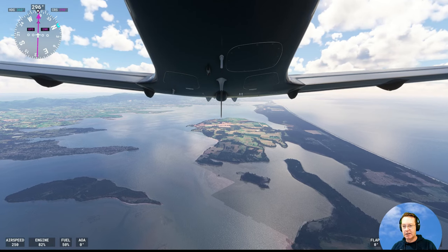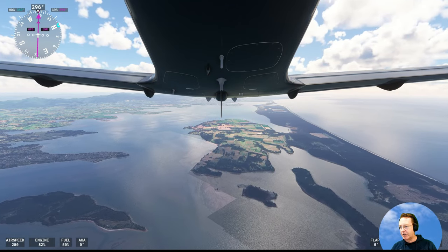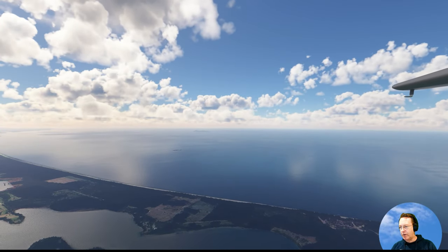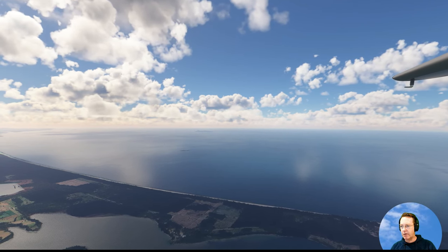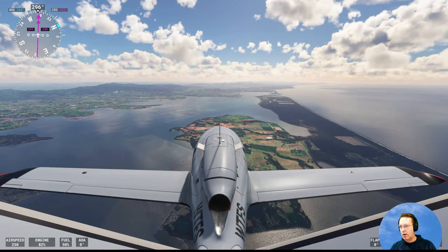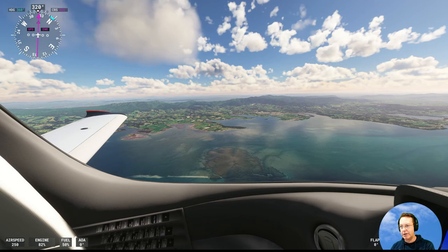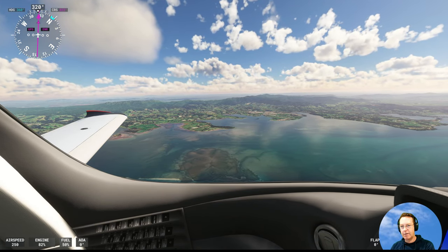It doesn't look like an island but it's a long island with a large estuary in here. There's not a huge amount of boating on that estuary, not compared to Auckland or some other places — obviously population makes a difference. There's a ship out in the ocean. That's a pretty shot.